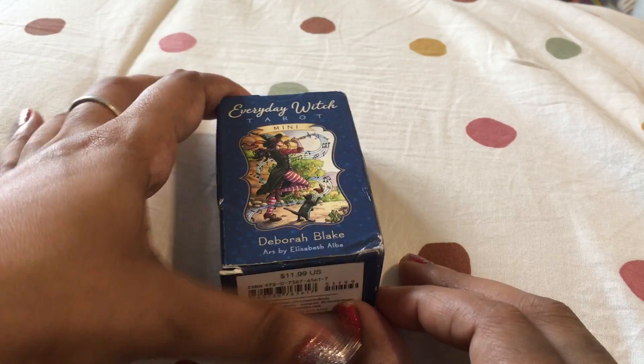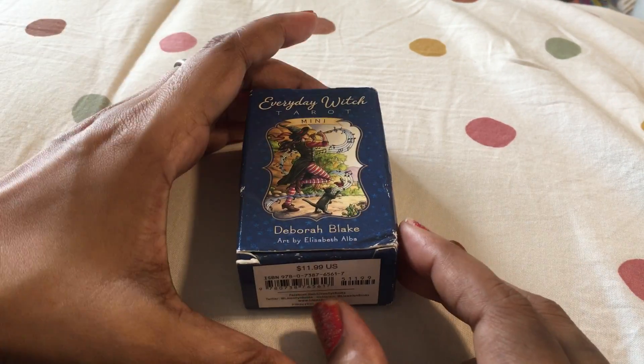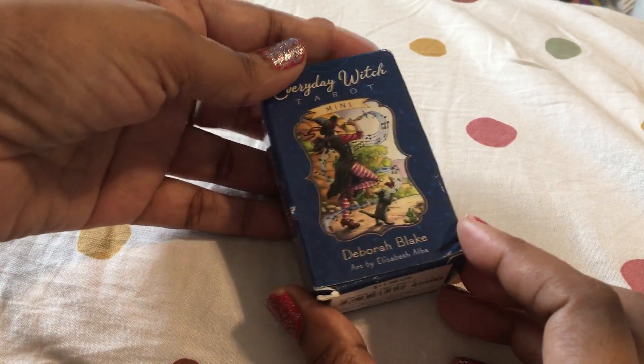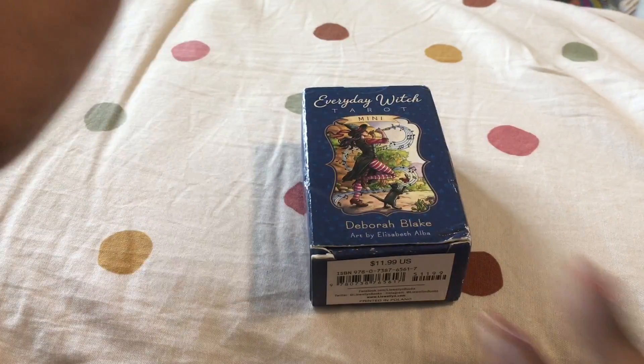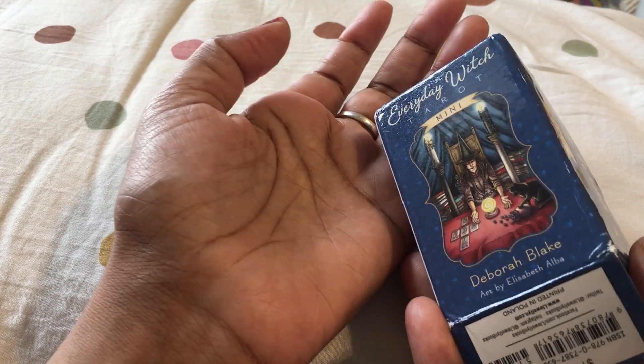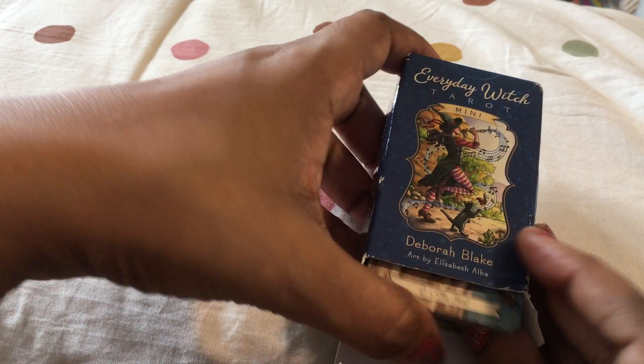I tried to get the bigger deck — the normal one that we use — but on Amazon India the supply of tarot cards and decks is very different. I've opened this box; it's a cute little box that just fits in my palm. I thought I'd do a review and also pull up a card to see what I feel about this mini deck.